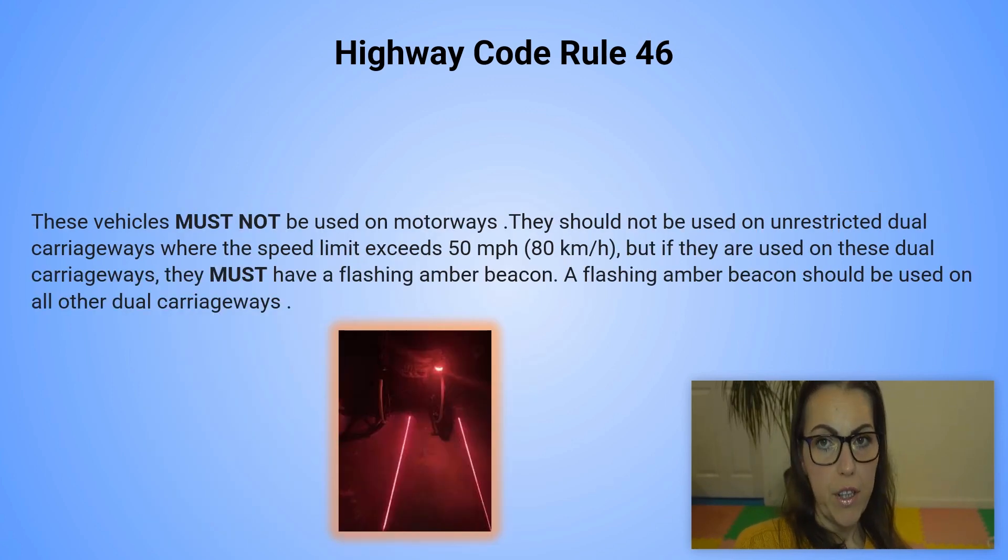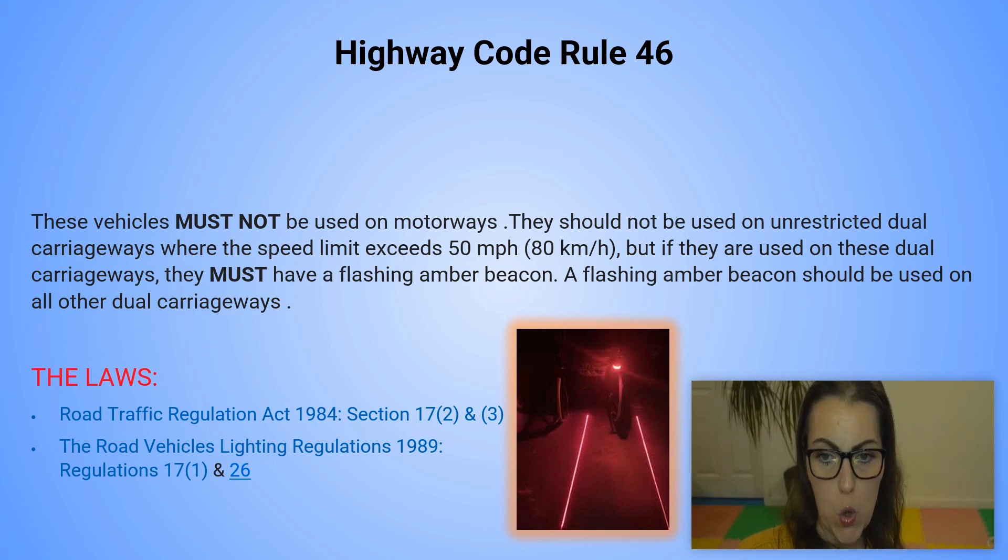And we reach the end of the video with our last rule for today, which is Highway code rule number 46. These vehicles must not be used on motorways. They should not be used on unrestricted dual carriageways where the speed limit exceeds 50 mph or 80 km per hour, but if they are used on these dual carriageways, they must have a flashing amber beacon. A flashing amber beacon should be used on all other dual carriageways. You can refer to the Road Traffic Regulation Act 1984, Section 17(2) and (3), and also the Road Vehicles Lighting Regulations 1989, Regulations 17(1) and 26.